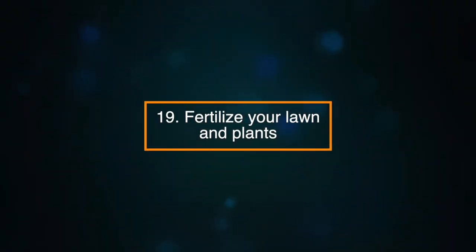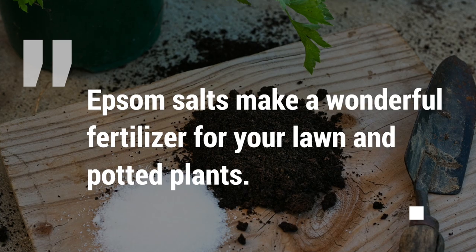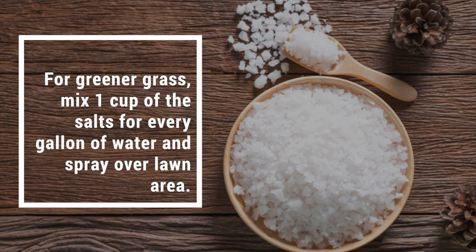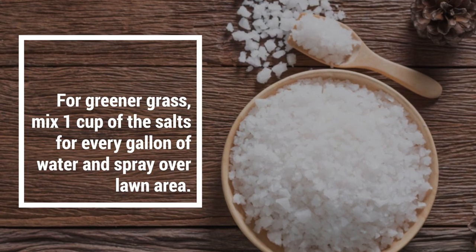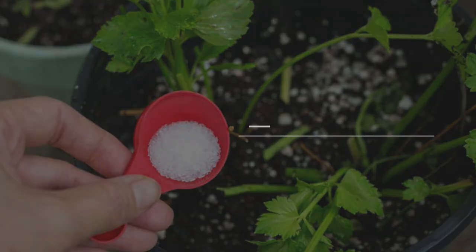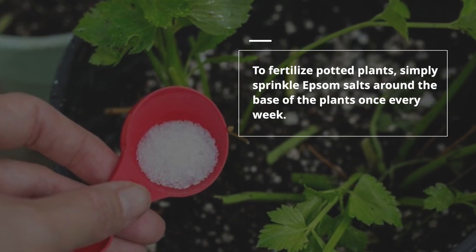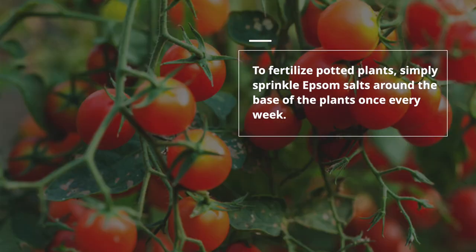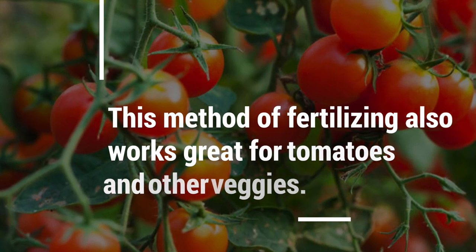Number nineteen: fertilize your lawn and plants. Epsom salts make a wonderful fertilizer for your lawn and potted plants. For a greener lawn, mix one cup of salts for every gallon of water and spray it over your lawn area. To fertilize potted plants, sprinkle Epsom salts around the base of the plants once every week. This method of fertilizing also works great for tomatoes and other veggies.